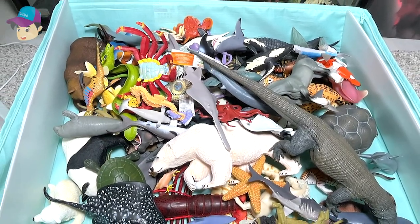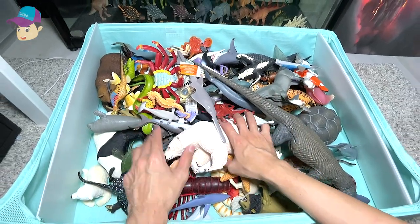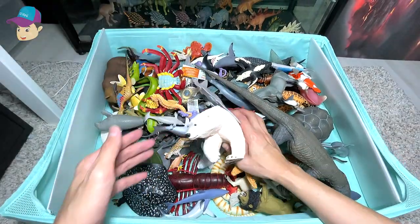Hello all Dan Safarians and Danosaurs. We have over 100 sea animals and wild animals inside this box.